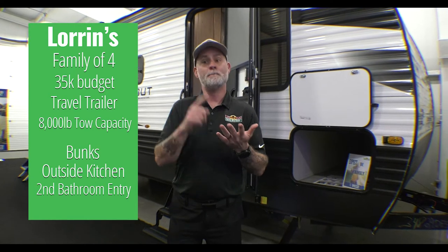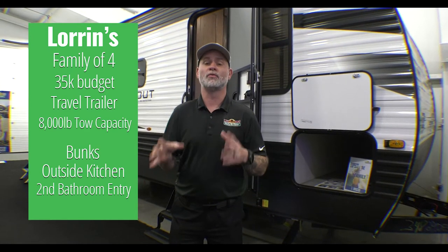They're looking for an outside kitchen, bunks, a second bedroom entry, and a residential fridge. I do want to point out that we get a lot of entries looking at travel trailers with residential fridges, but that's not something that comes in travel trailers. You're going to get that with your destination campers, toy haulers, and fifth wheels — not your travel trailers. But a lot of the other things, not a problem at all to hit. The Lauren family is also looking to take vacations and some short weekend trips with their camper.